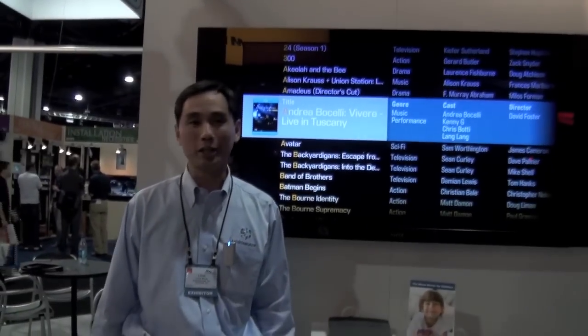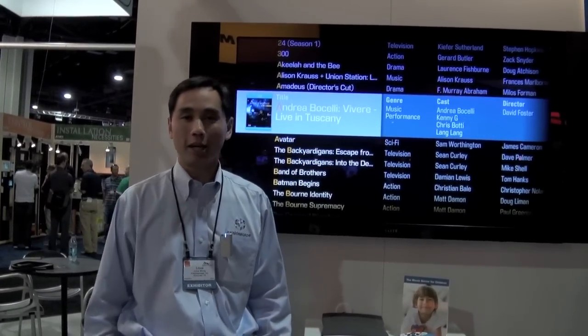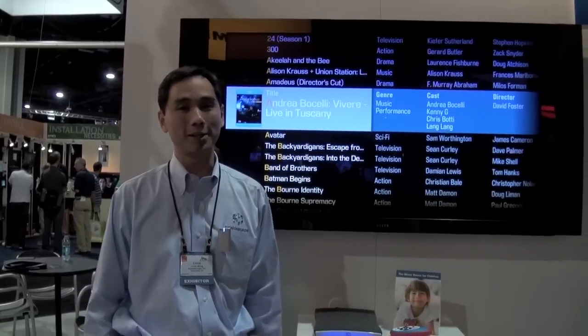Hi, my name is Linus Wong. I'm with Kaleidoscape. We're here at CDA Expo in Atlanta, 2010, and I want to tell you a little bit about the Kaleidoscape system.